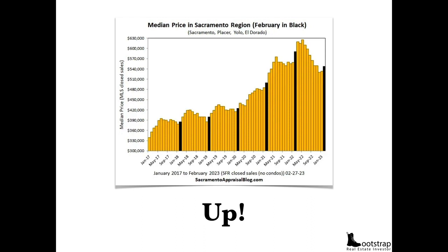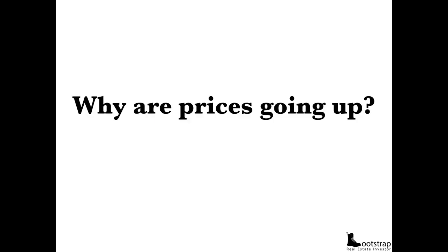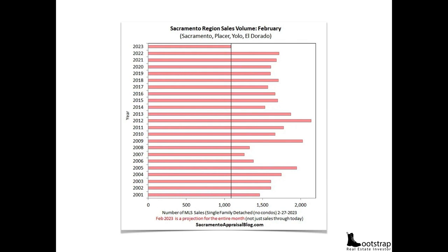But here's the thing: not all markets are the same. You need to know your own local market. So why are prices going up for me? In Sacramento, we have the lowest inventory we've had since — even lower than the Great Recession in 2006 and 2007. It's a simple supply and demand issue.